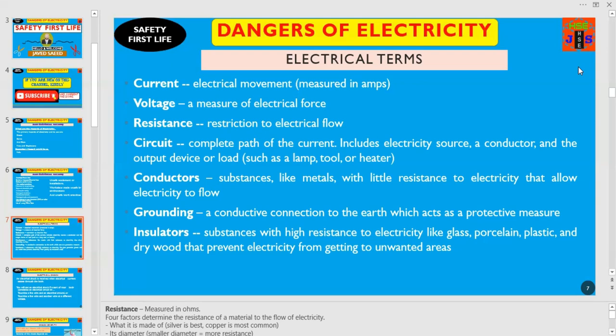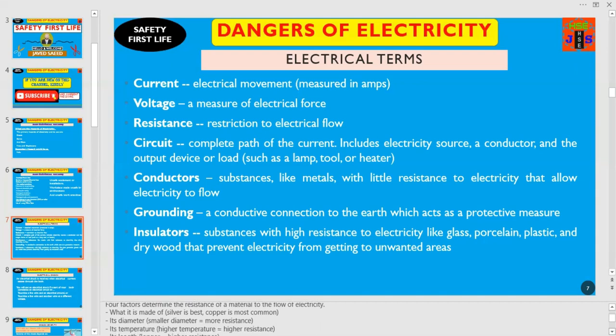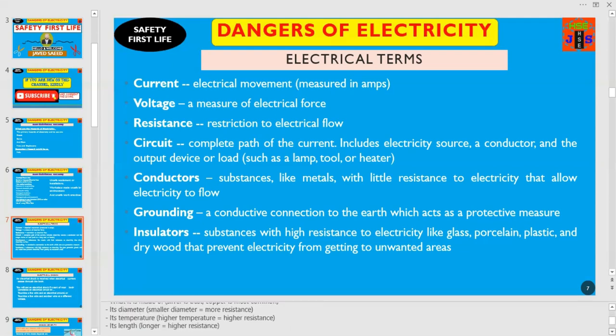Dear friends and colleagues, resistance is measured in ohms. Remember, four factors determine the resistance of a material to the flow of electricity. Number one, what it is made of — silver is best, copper is most common. Number two, its diameter — smaller diameter equals more resistance. Number three, its temperature — higher temperature equals higher resistance. And number four, its length — longer equals higher resistance. These are the vital points you have to keep in mind while you are at work.